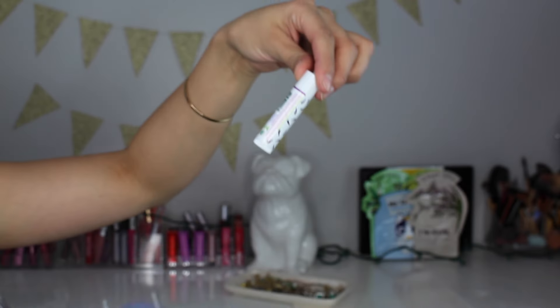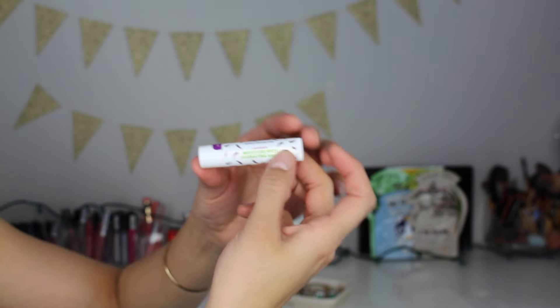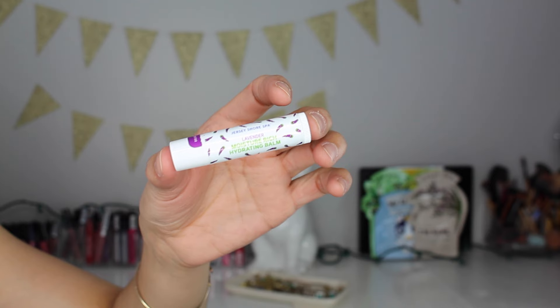Next thing I got in here is by Jersey Shore Spot. It is a Lavender Moisture Rich Hydrating Balm. I think this is so cute — I love the packaging and I think it's so cute that it has little lavender prints on it. Okay, so it reeks of lavender — it smells really, really good. I just want to test it on my hand to see how creamy it is. It's really, really creamy, which is what I really like. And what better time for Ipsy to give us a lip balm than right now when it's about to be really warm outside and it's about to be summer — perfect timing.